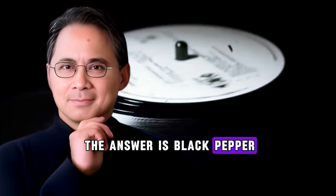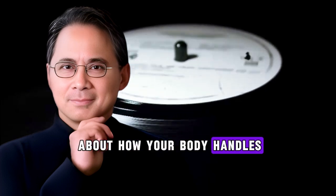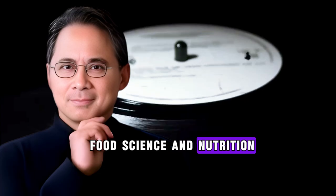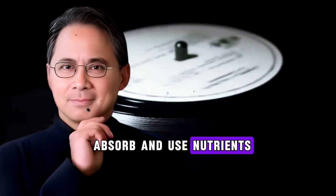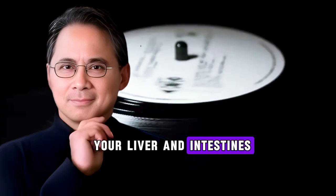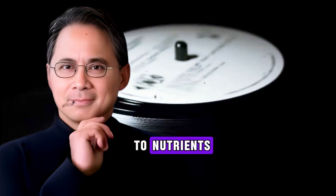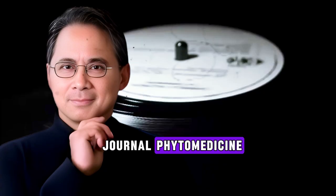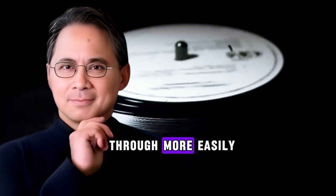The answer is black pepper. Black pepper contains a compound called piperine, and piperine changes everything about how your body handles beneficial compounds from food. According to research published in Critical Reviews in Food Science and Nutrition, piperine is what's called a bioavailability enhancer — it helps your body absorb and use nutrients more effectively. Piperine inhibits enzymes in your liver and intestines that normally break down beneficial compounds. It also affects the structure of your intestinal wall, making it more permeable to nutrients. Research published in the journal Phytomedicine shows that piperine modulates membrane dynamics in your intestines, essentially helping nutrients pass through more easily.